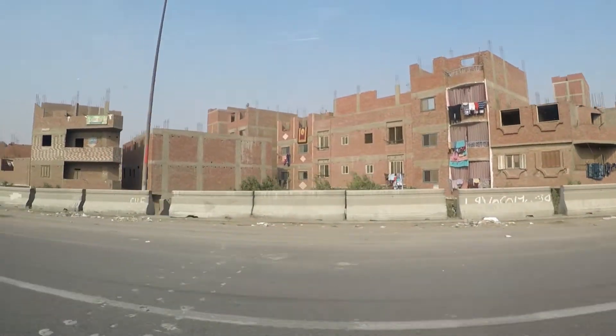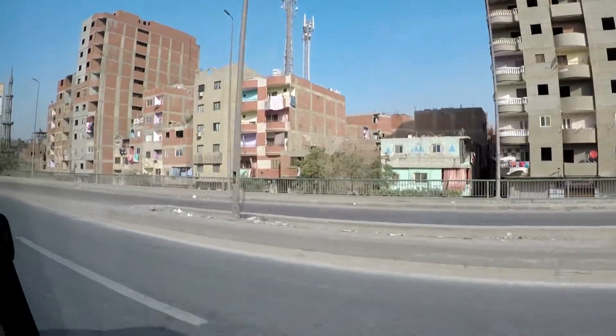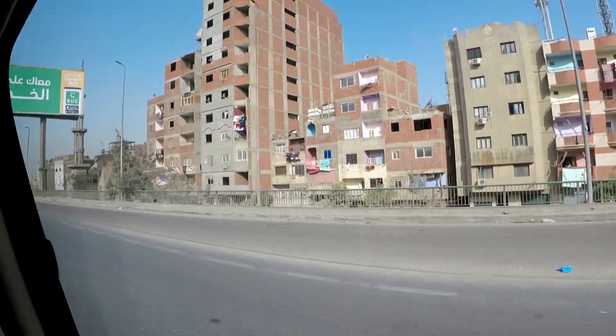As we were driving through Cairo and Giza, we noticed a ton of unfinished buildings all along the highways. Our tour guide was explaining that they're unfinished because the landlords and property owners don't have to pay taxes until their buildings are completed. So pretty much they'll finish the insides of them and leave the outsides unfinished.